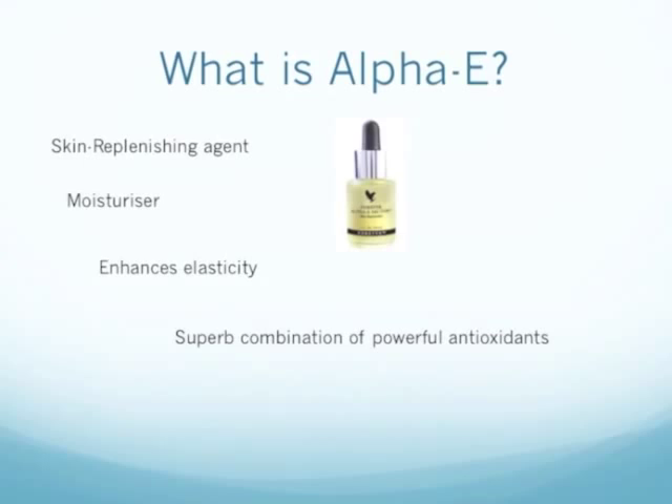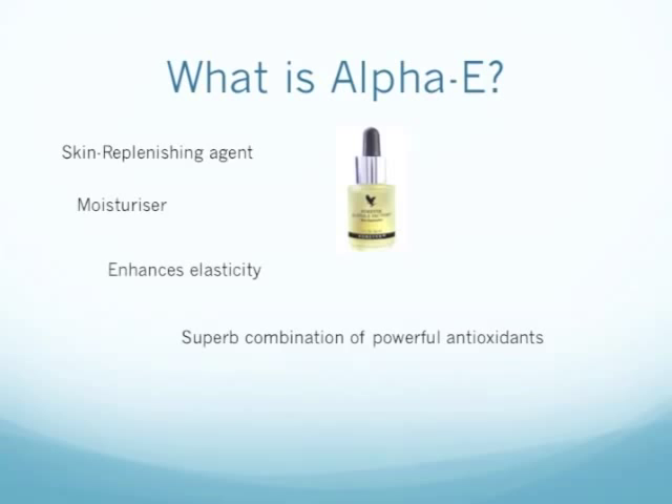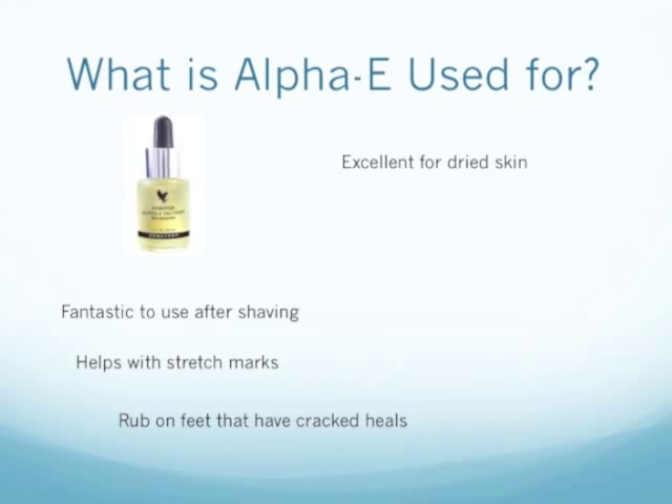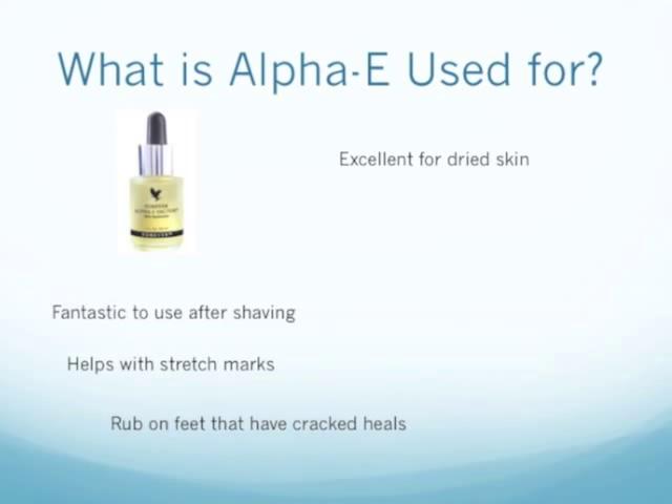So what would you use Alpha E for? Well, it's absolutely fantastic. It's excellent for dry skin, something which I personally suffer with. It's fantastic to use after shaving — that's for women on the legs and men when they shave their skin. It helps with stretch marks, though stretch marks have to be quite new for it to have an impact. And it's great to rub on your feet that have cracked heels.